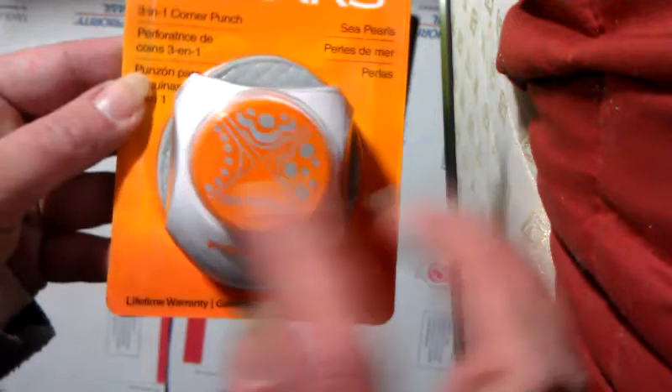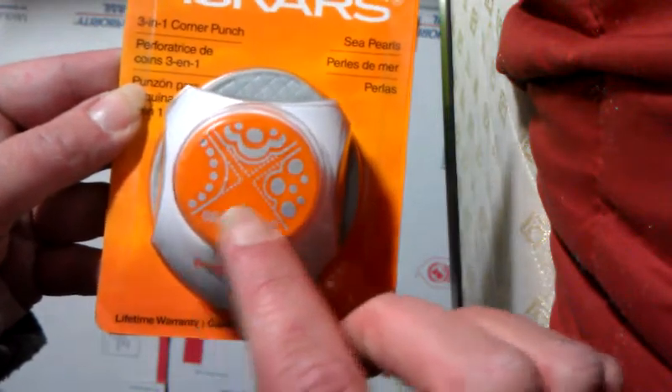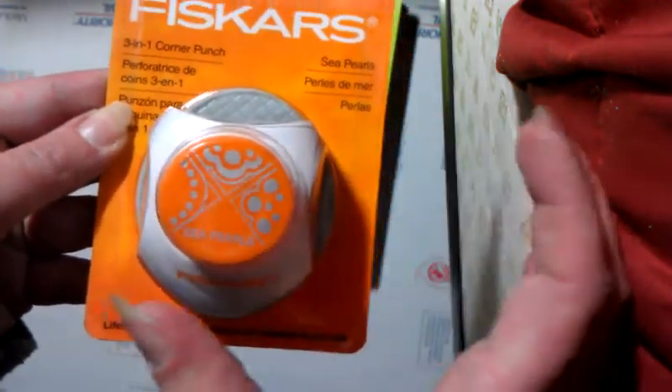I used my 40% coupon for this Fiskars triple corner punch called Sea Pearls. And I love to use corner punches for the section inside my card where I write my little note.